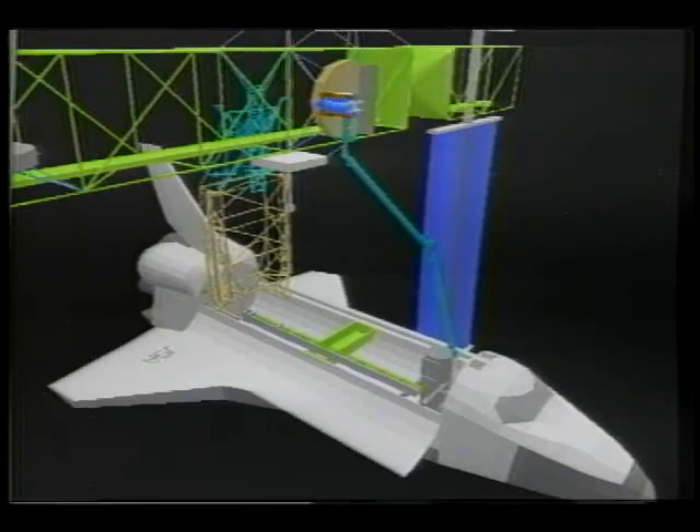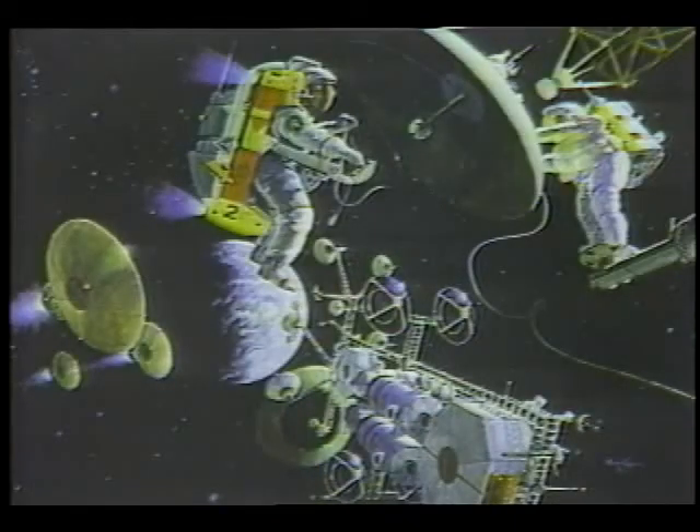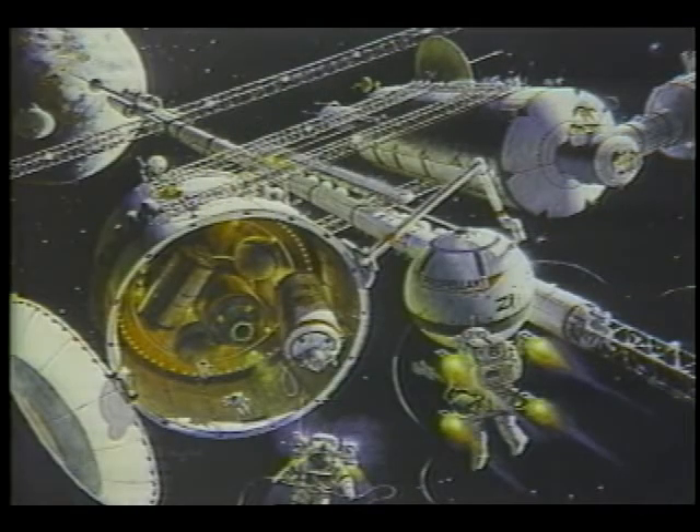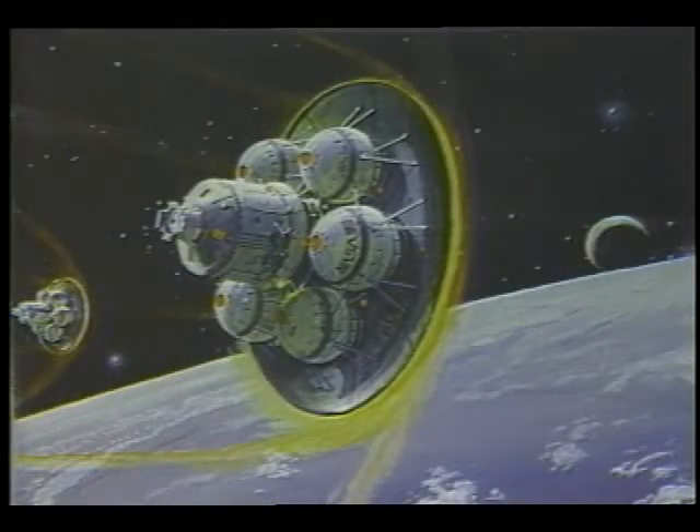NASA's development of robotics will allow the United States to explore and extend the endless boundaries of the space frontiers, advancing science, technology, and private enterprise to support human settlements from the highlands of the Moon to the plains of Mars.